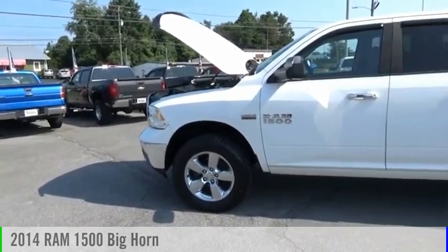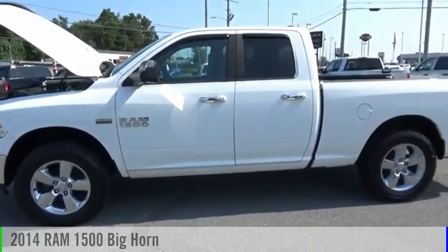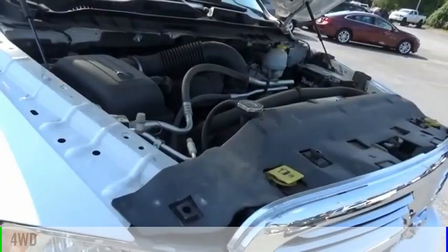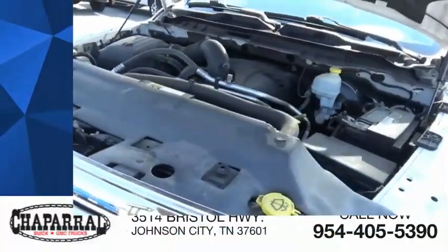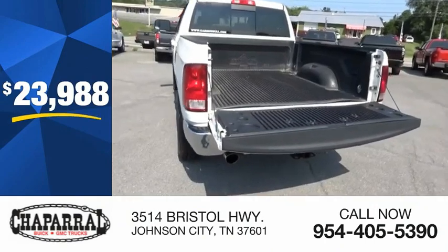We are pleased to show you the 2014 1500. This vehicle is powered by a four-wheel drive, eight-cylinder, 5.7-liter engine, and is priced below $25,000.